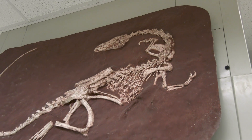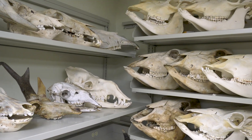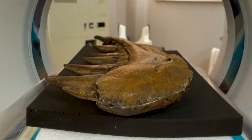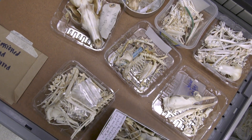We're really interested in how animals work and how that evolves over time, so we'll often use everything ranging from the latest in medical imaging — CT scanning, MRI — to very fundamental and traditional anatomical techniques such as dissection.